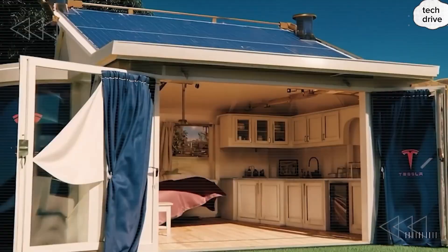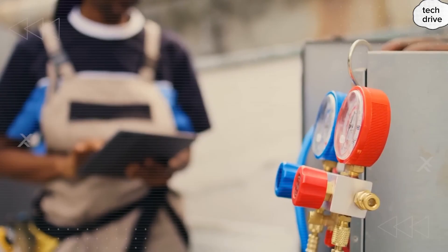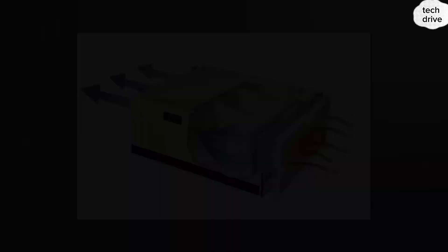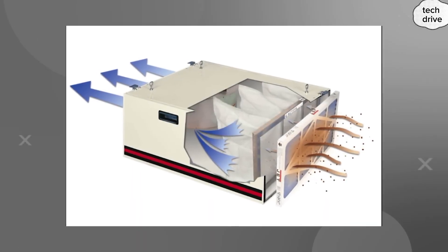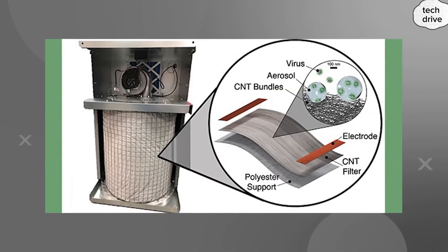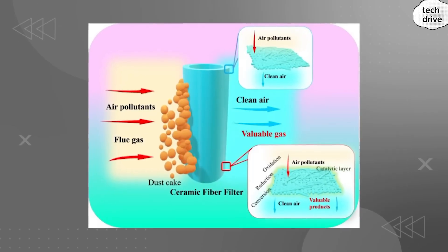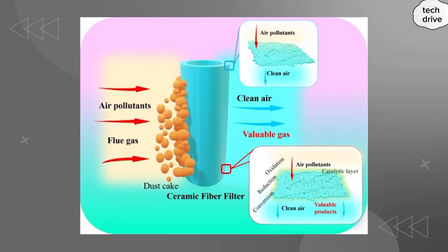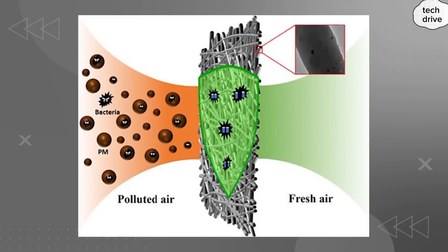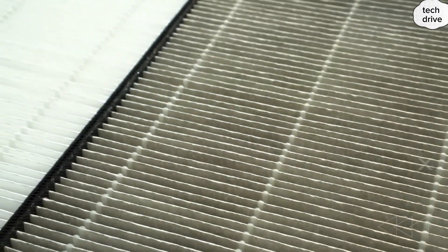Tesla takes it way further. The next layer is an H14 HEPA core capable of capturing 99.995% of particles as small as 0.3 microns — smaller than most bacteria. Then comes bipolar ionization, which actively neutralizes 92% of airborne pathogens, from viruses to mold spores. The whole system runs quietly at 6 full air changes per hour — hospital-grade air cycling — on less than 50 watts, less than a light bulb. And because it's powered by Tesla's solar-regenerated system, you're off-grid, independent, and breathing cleaner air than someone standing in Yosemite National Park.